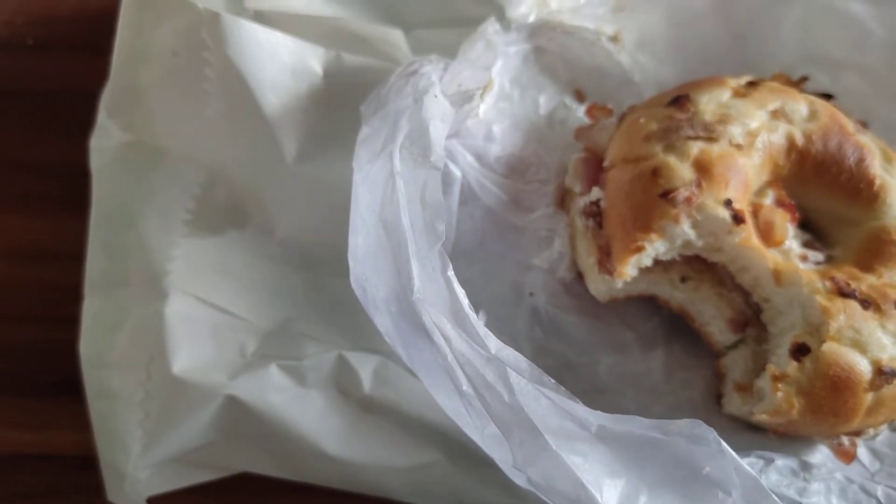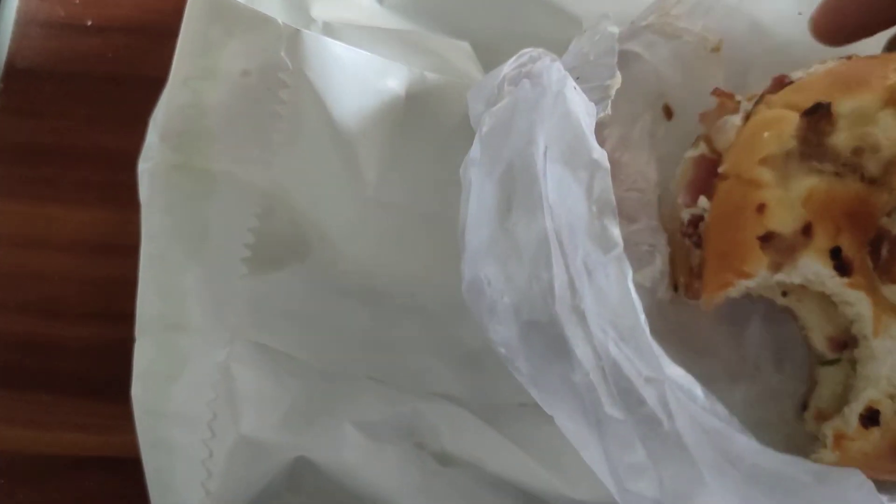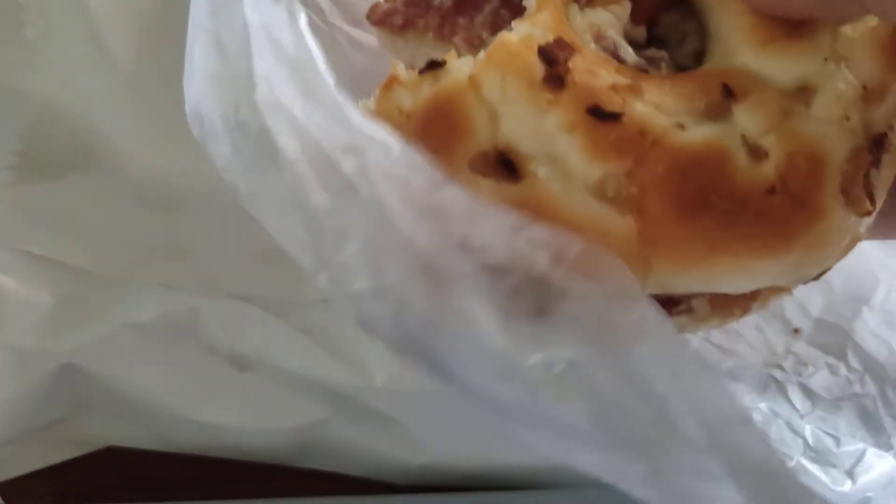It is tasty, but they did not heat it up properly. They probably made it earlier in the day and that's what they've sent. It is around 5 in the evening. A lot of cream cheese coming out.